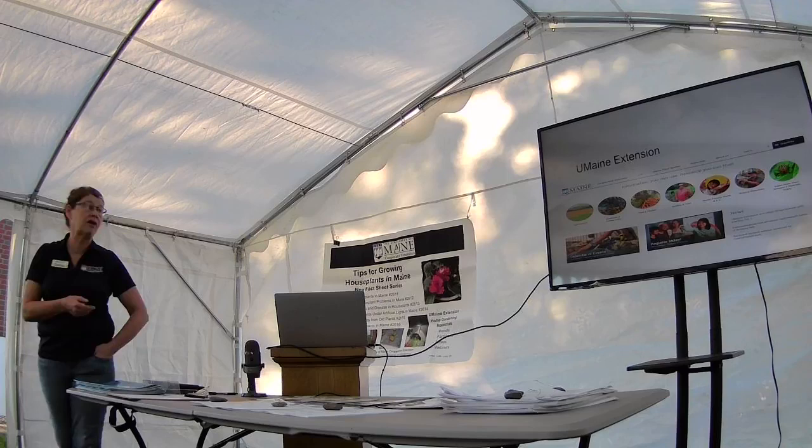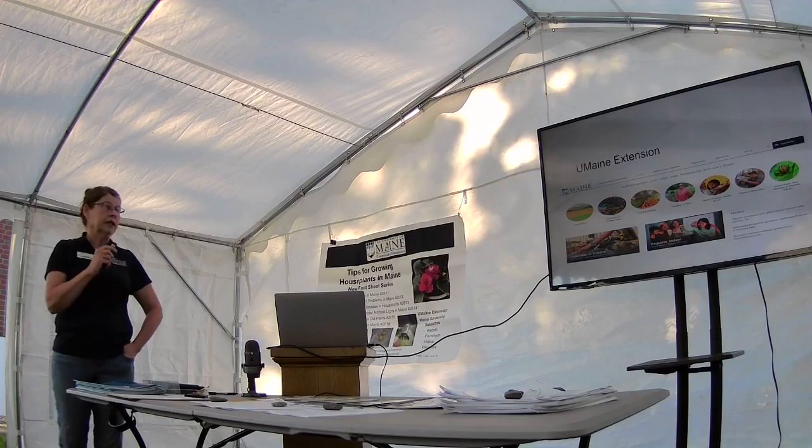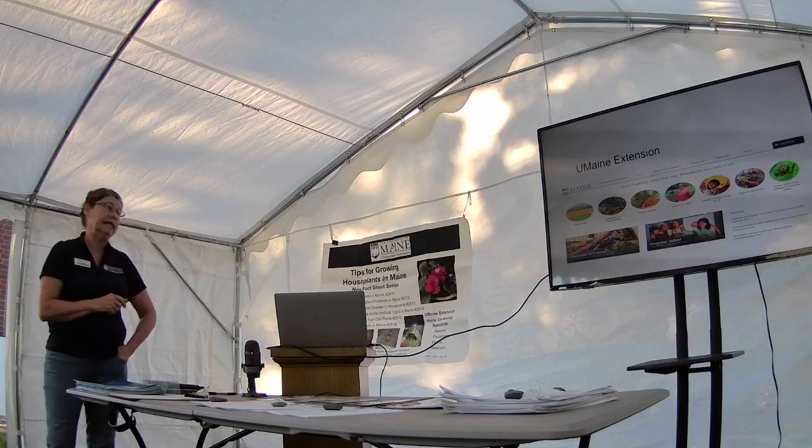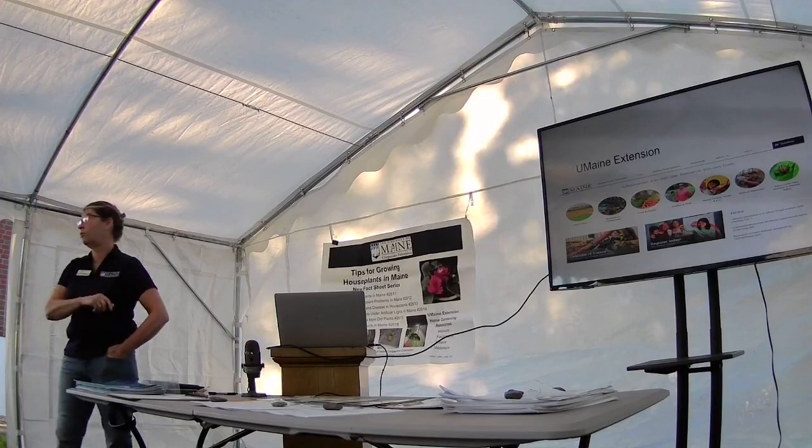I always talk about all the services that Extension offers — the agriculture, the business, the food and health, garden and yard, 4-H, and natural resources. Tonight we're going to focus on insects, pests, plant diseases, and pesticide safety. We're going to talk very minimally about pesticide safety because, honestly, that could be its own program — its own six-week program, to be honest with you.